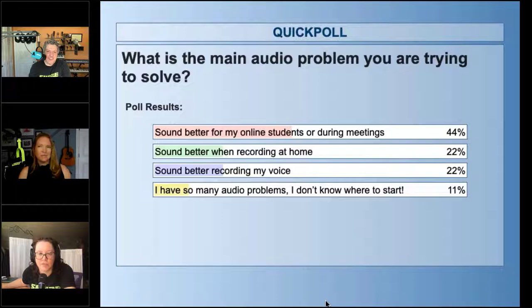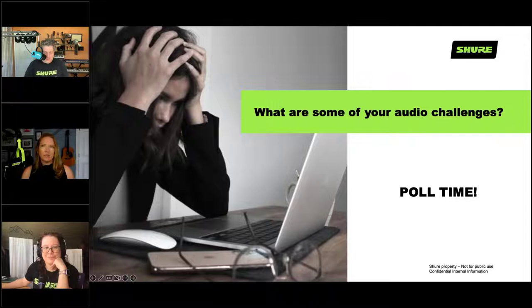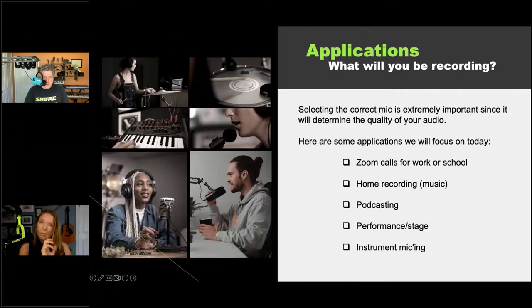I'm going to hide the poll results and give you guys control. So what we thought we'd talk about first are some of the applications you're probably experiencing day-to-day. There are also some challenges that Yuri is going to describe and solutions on how to fix them. We're focusing primarily on Zoom calls, recording at home, podcasting, performing on stage, and instrument micing — with the main focus on conference calls and remote teaching or learning.